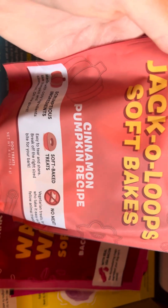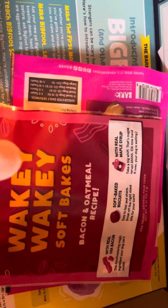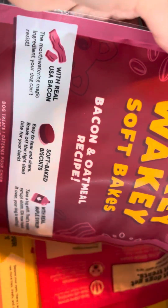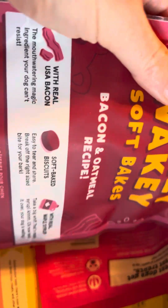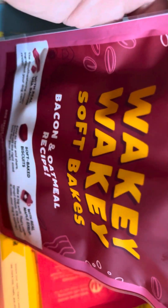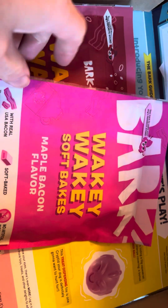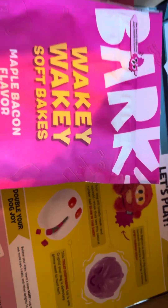A Jackalope soft bakes cinnamon pumpkin recipe — I think he got these in his other box, he likes them. Wakey Wakey soft bakes bacon and oatmeal recipe. Some of these he liked but they were a different flavor, so we will see. These are the ones that he liked — maple bacon flavor — so we will see how these go.